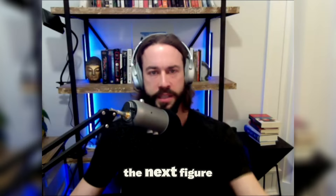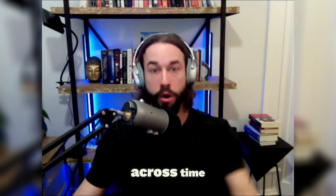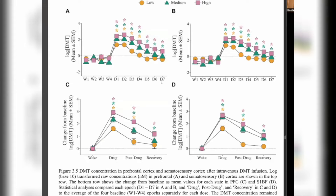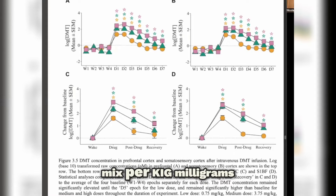The next figure shows an experiment where you're actually giving animals IV DMT and looking at DMT levels across time. Three different doses were used: the low dose was 0.75 milligrams per kilogram, the medium dose was 3.75 milligrams per kilogram, and the high dose was 7.5 milligrams per kilogram.